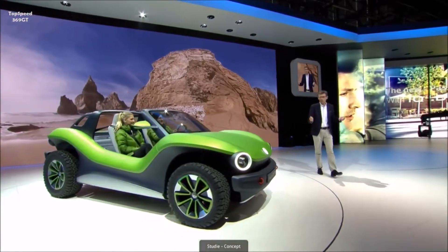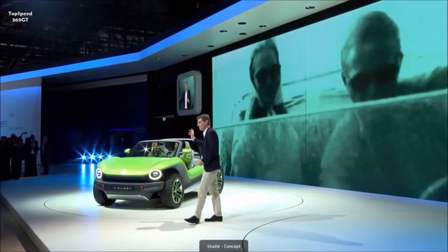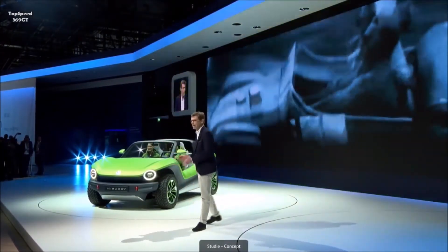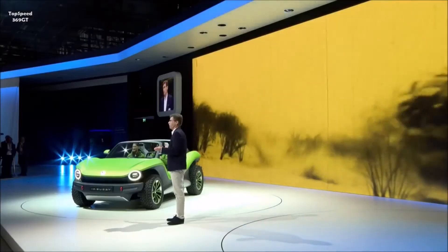This is our new definition of our legendary buggy. And I'm sure that you feel the same, because every time I see this car, I see images of summer, sun, and images of beautiful beaches. I always have this in my mind. And for me, more than any other concept, the classic dune buggy of the 60s is a symbol of freedom and a symbol of fun.